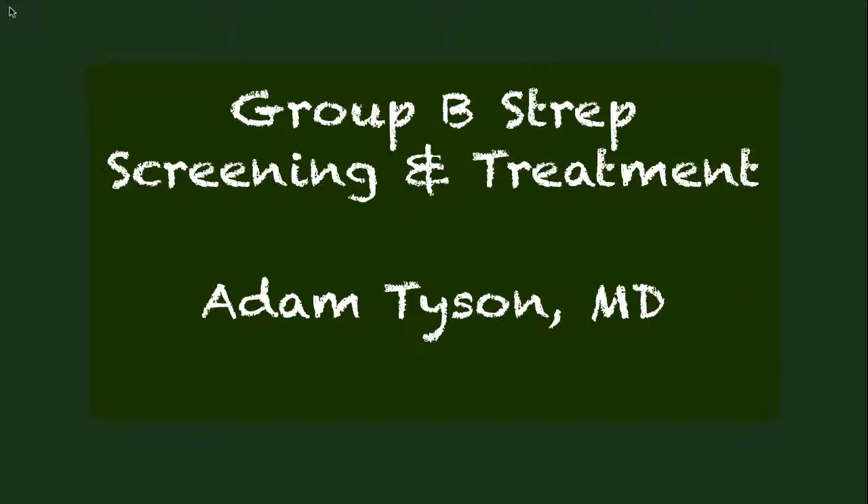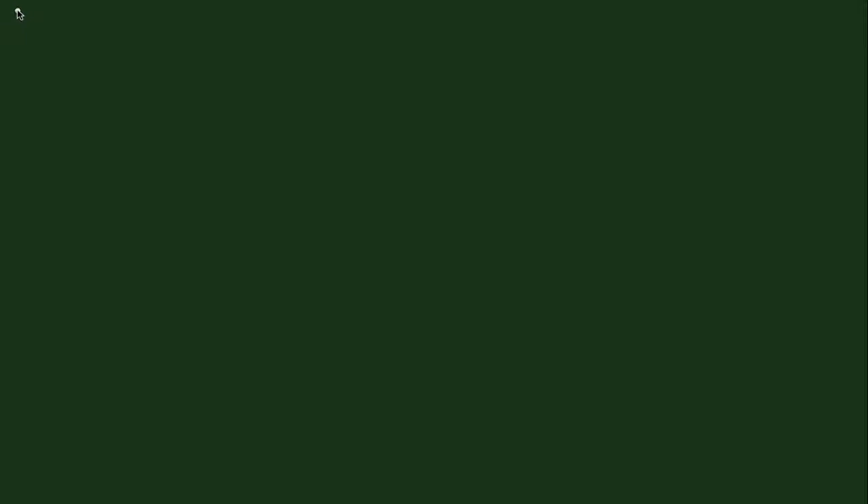Hello, this is Adam Tyson, MD, from the Department of Obstetrics and Gynecology. Today we're going to talk about Group B Strep, or GBS, and in particular strategies to screen for GBS and to treat in the obstetric setting.